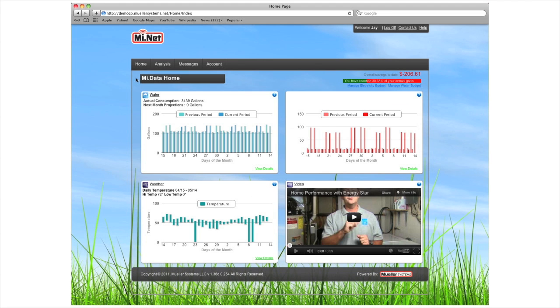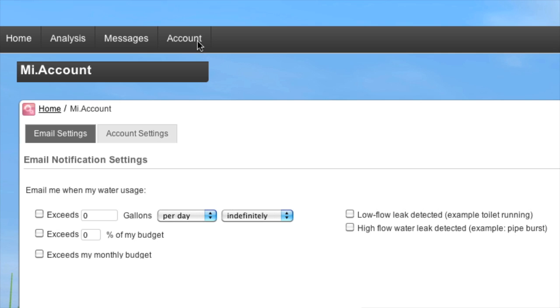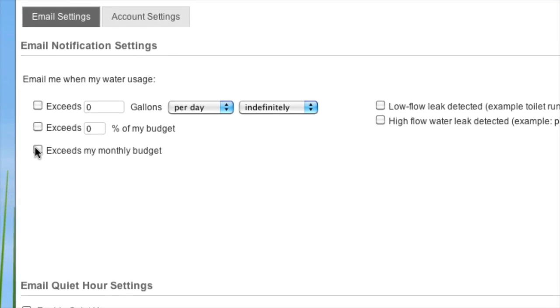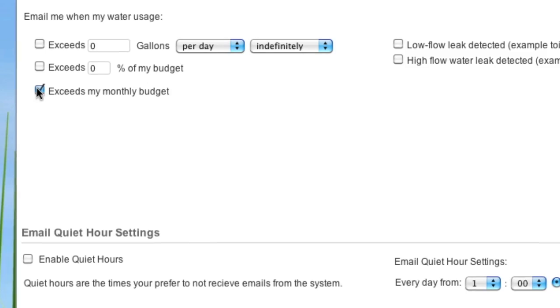Not only can you use MyData to better understand and monitor your water use, you can also use it to establish budget and conservation goals. You can even elect to receive automated email alerts whenever your consumption levels start to exceed these goals.